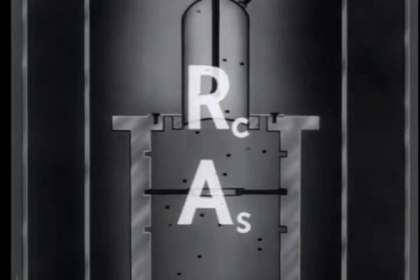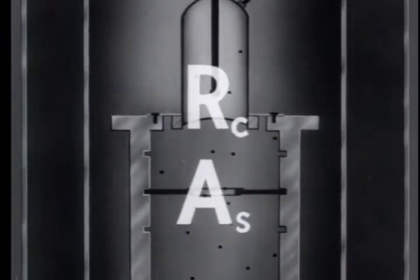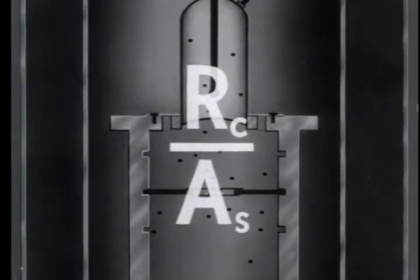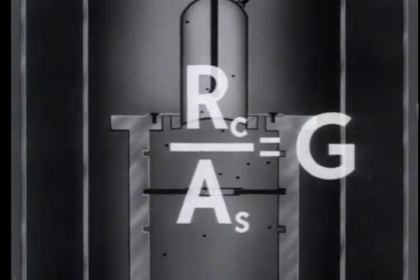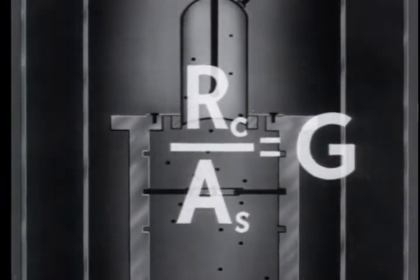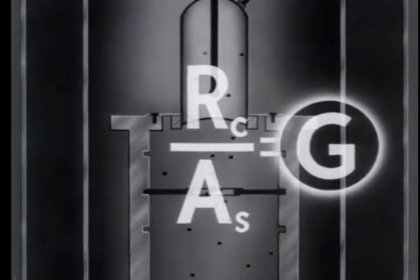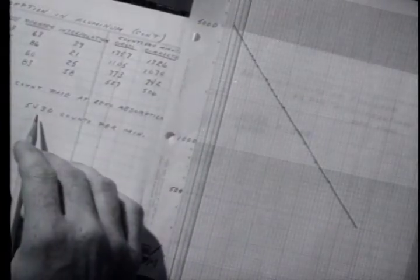Calling this corrected counting rate R sub c, let A sub s represent the absolute activity of the standard. Since the calibrated standard sample is used, the investigator knows the total beta activity — the number of beta particles emitted per unit time by the standard, in all directions. By dividing the corrected counting rate R sub c by the absolute activity A sub s, a geometry factor g is obtained. It represents that fraction of the total number of beta particles emitted by the sample which would be measured by the counter without absorption, but including scattering. The geometry factor will be the same for this counting arrangement when any beta emitter is being counted. In this experiment, the investigator has found that the geometry factor is 8.2 percent — a value of 82 counts will represent 1,000 particles emitted by the atoms of the standard sample.